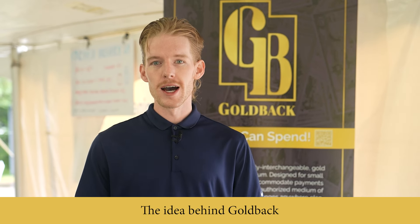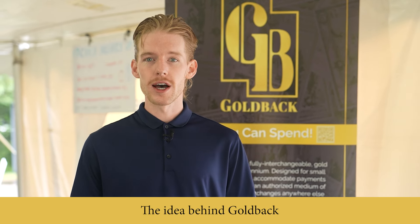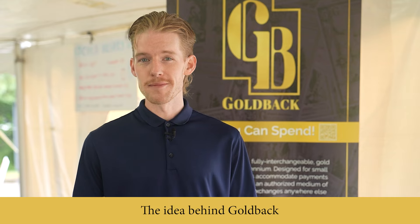All throughout history we have used gold as a store of value, typically in coins. Those are pretty hard to spend and buy a loaf of bread with, so the whole idea behind a Goldback is to break that quantity of gold down into smaller denominations to make a fractional gold currency that can accommodate smaller transactions that you can use in everyday purchases.